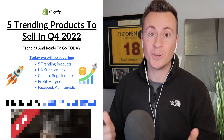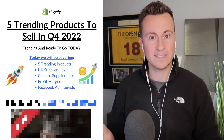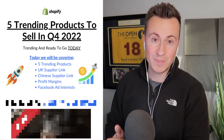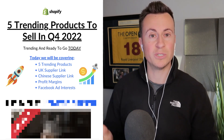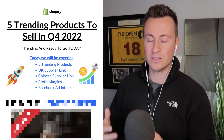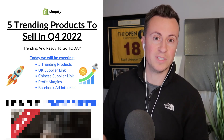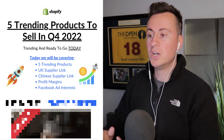Welcome back. In this video I'm going to be showing you five of the biggest trending products you can sell for Q4. These aren't just random products I've plucked out of thin air — they're all handpicked, I've done the research myself, and they're backed by data, which I'm going to prove by showing you in this video.